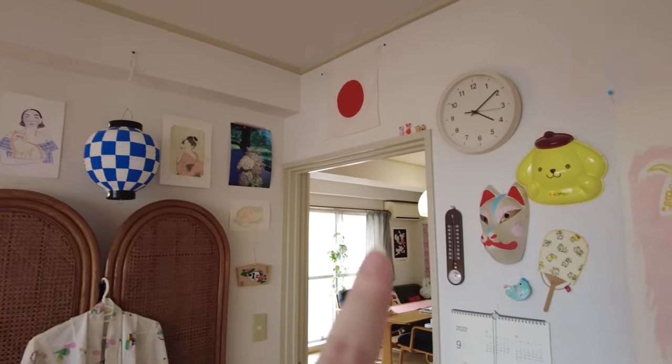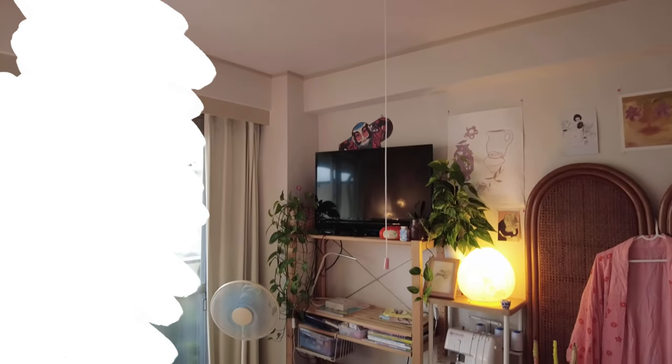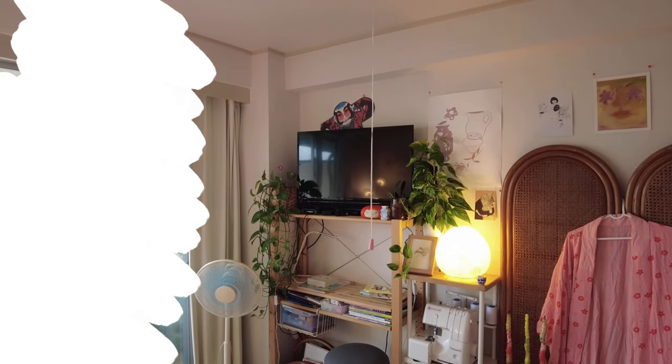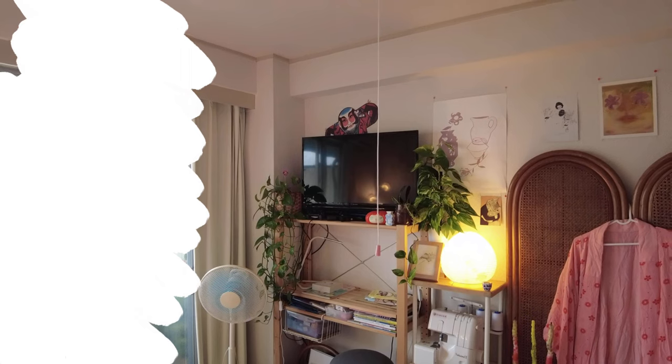Because of summer, this is our only good air conditioner. We have another one in the living room area but it's old and not as efficient. So during summer this was the best room to be, so we brought the TV in here. For the rest of the year it actually lives in that middle storage room.